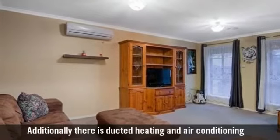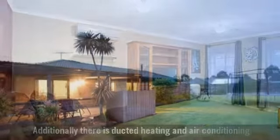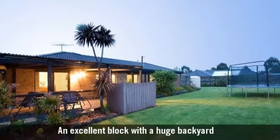Additionally, there is ducted heating and air conditioning. An excellent block with a huge backyard.